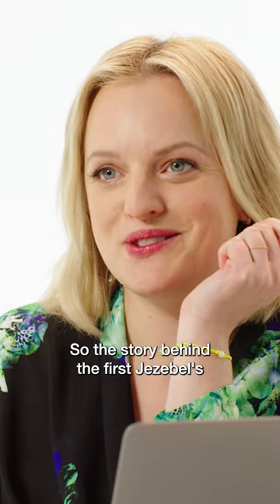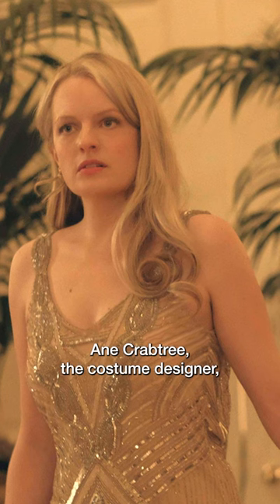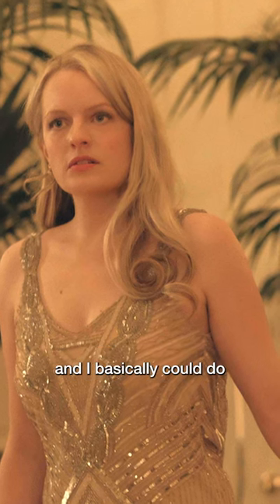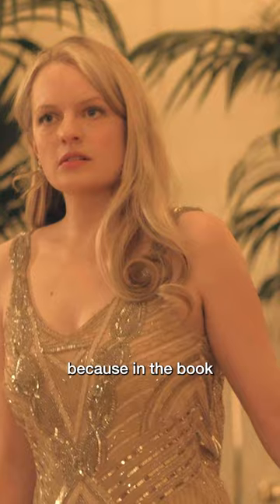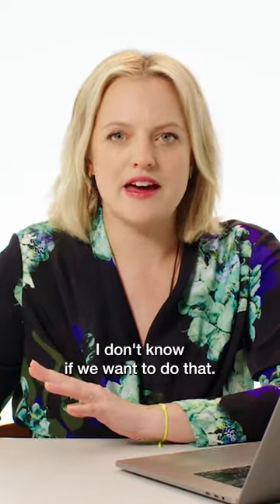So the story behind the first Jezebel's dress is actually really great and nobody's ever heard it before. Ann Crabtree, the costume designer, and I basically could do kind of whatever we wanted, because in the book it's described in a way that we didn't know if we wanted to do that.